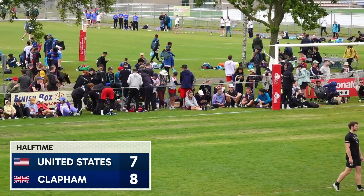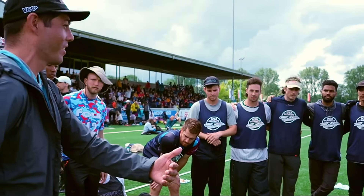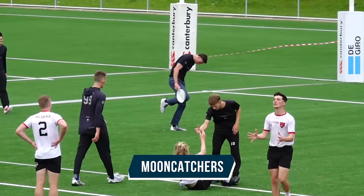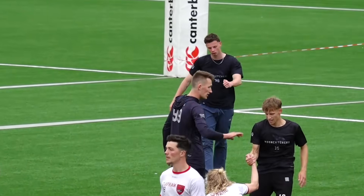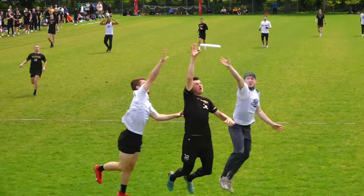We're going to break down one superpower of the US O-Line and D-Line that contributed to their dominance in Amsterdam. The Mooncatchers and Clapham opponents featured here are slightly underpowered versions of the Belgian and British Open teams that will be competing at WUC next week. We'll see what countermeasures these teams can make as they try and take down the favorites.